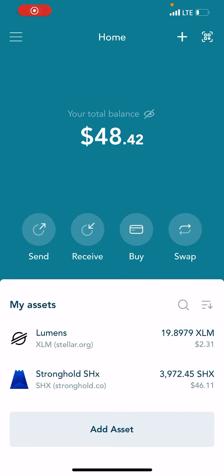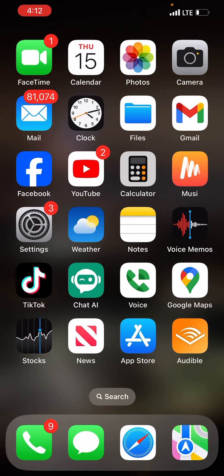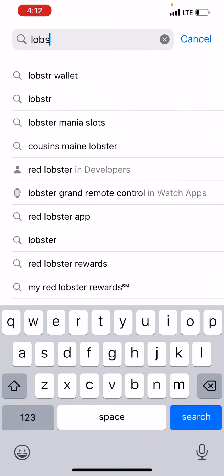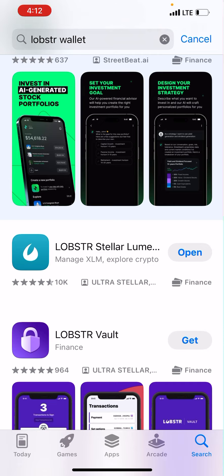What's going on y'all, welcome back to the channel. I want to do a really quick video — you can get Stronghold SHX on the Lobster Wallet. Go into your app store, type in 'Lobster Wallet' and it'll pop right up. This is how it looks right here — second one down, the turquoise fire icon.